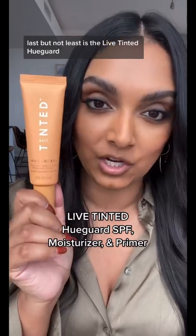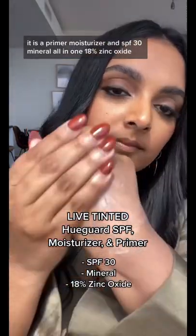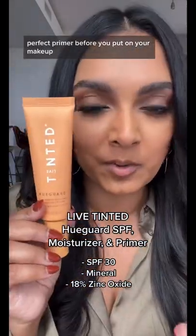Last but not least is the Lip Tinted Huguard. It is a primer, moisturizer, and SPF 30 mineral all in one — 18% zinc oxide — and it leaves a really nice glow on your face. Perfect primer before you put on your makeup.